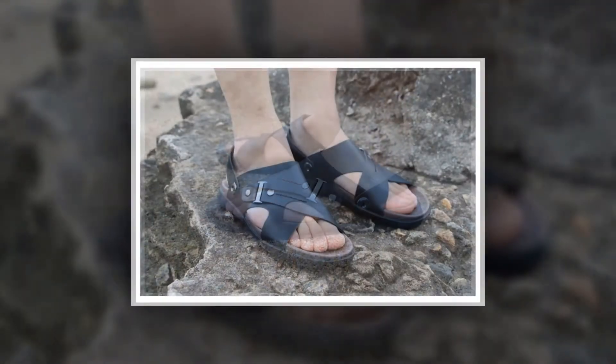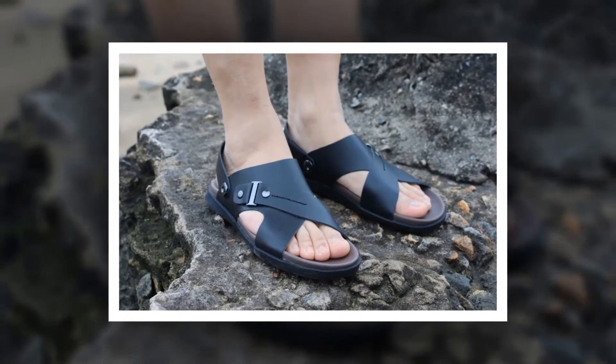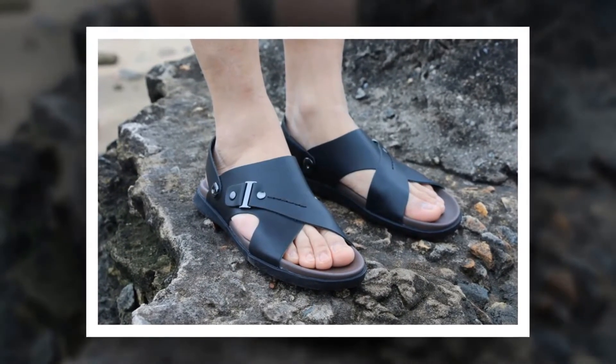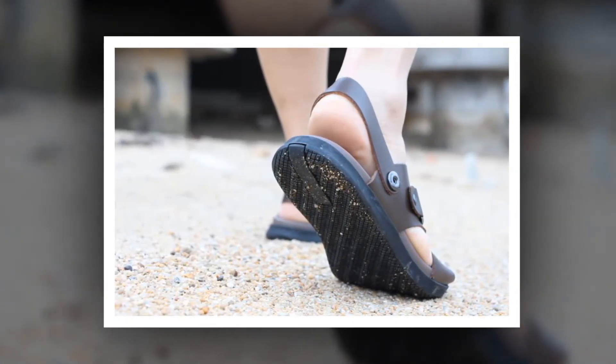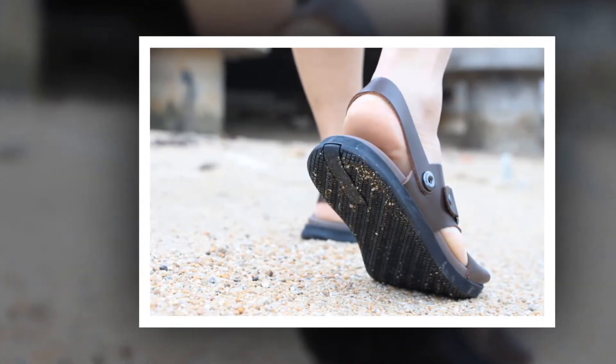To get more information about these real leather summer soft sandals, please check the link given in the description. You'll get a special discount if you use the link. Make it yours before the discount time is over.